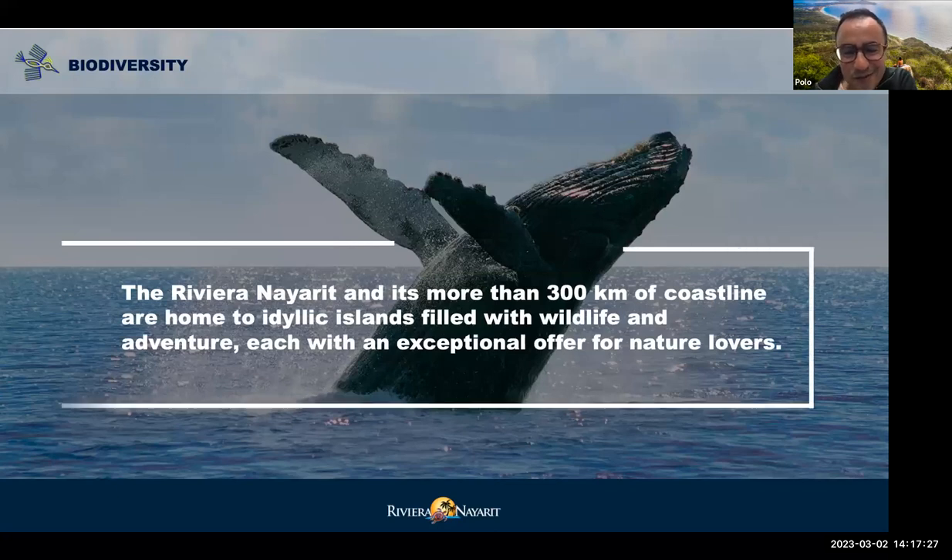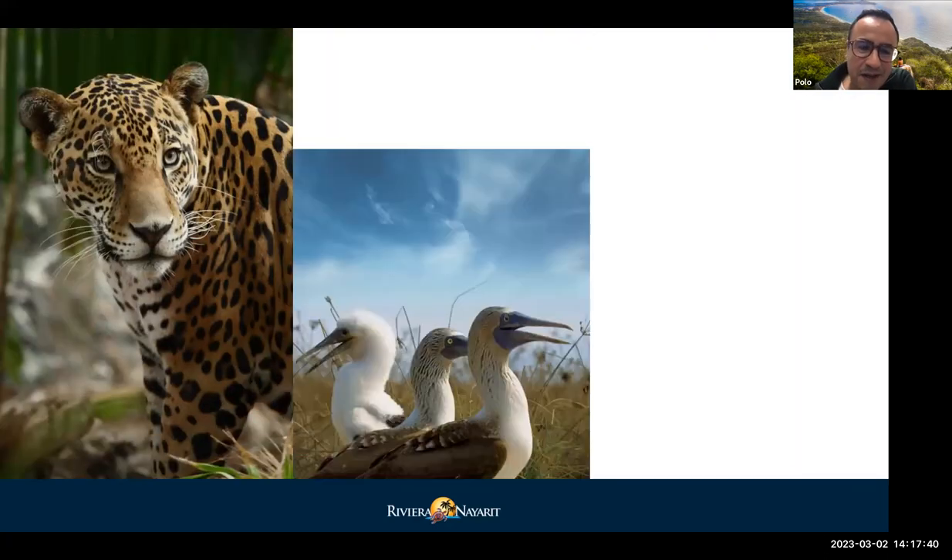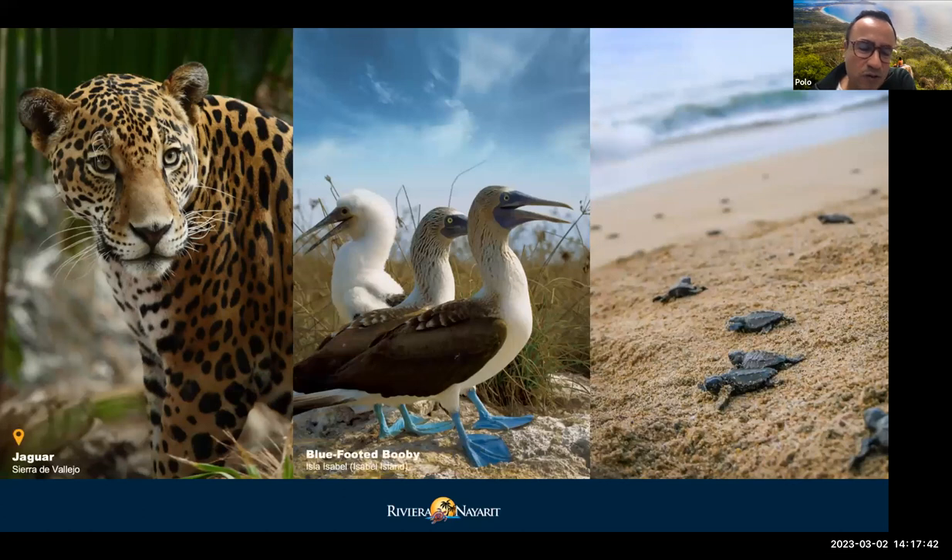Whale watching is a very important activity here, from the end of November until the end of March when the whales leave and go back north. There is also very interesting wildlife with many opportunities to see birds — both endemic and migratory — and many other activities related to wildlife in the mountain and in the sea.